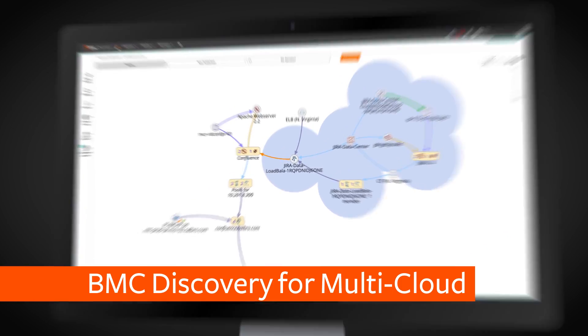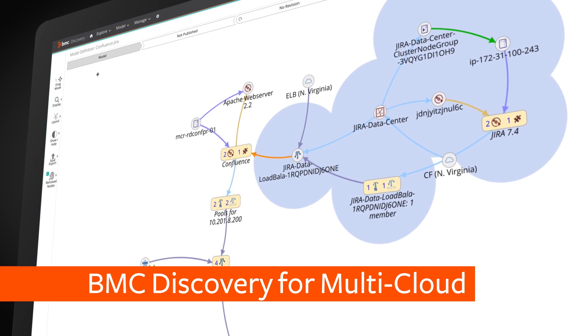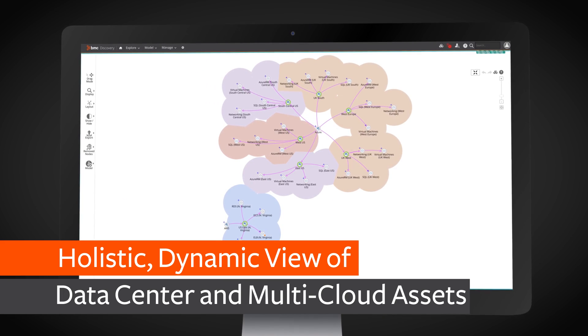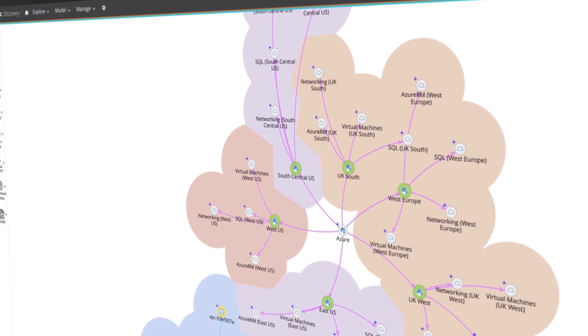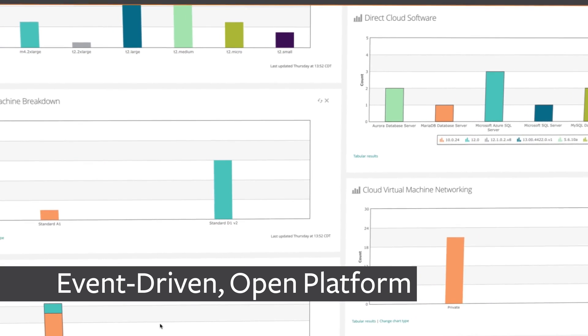BMC Discovery provides line of business leaders and IT the data transparency they both need. It provides a holistic, dynamic view of both data centre and multi-cloud assets, and critically, the dependencies between them, even in the most complex of hybrid environments. It's an event-driven and open platform that allows for easy configuration and integration.